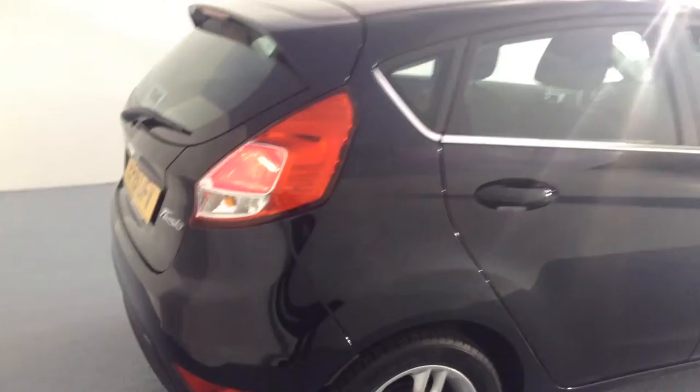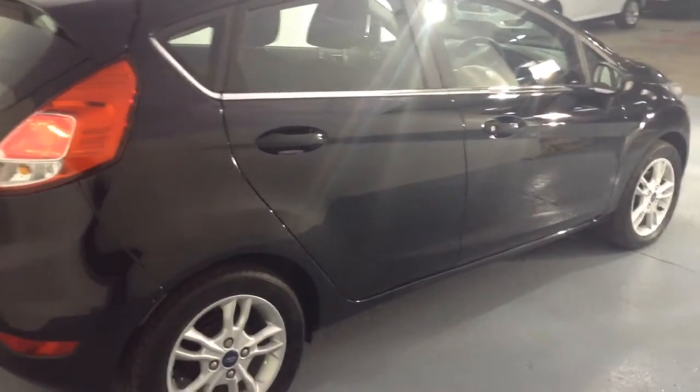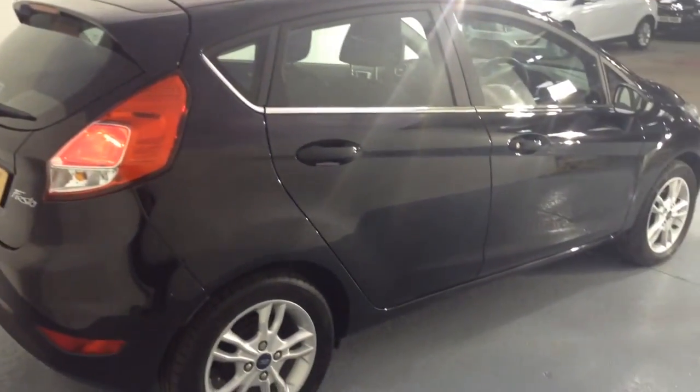With it being a 2015, this one has warranty until 2018, so you haven't got to worry about the bills coming out of your pocket. Why not come down and give it a go? Give us a call on 01844 21 55 66.